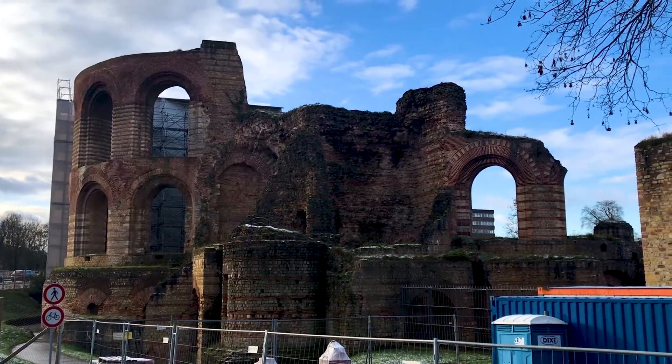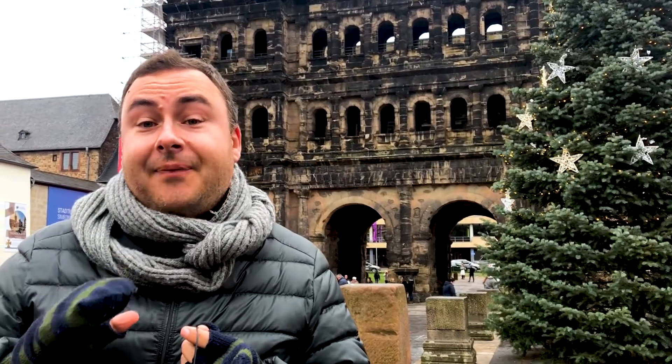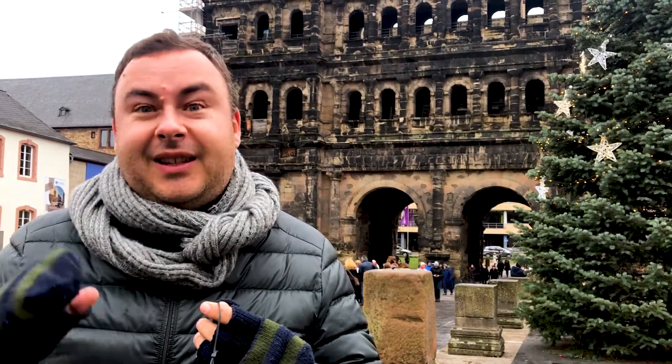Hey everyone, I'm Joel on the Road and today my UNESCO World Heritage Journey is at the Roman Monuments of Trier in southwestern Germany. This is Trier, the oldest city in Germany, dating from around 50 AD when it was founded in the time of the Roman Empire. It was one of the four most important cities in the whole empire, along with Rome, Constantinople, and Alexandria, and there's still a real legacy of that here, and it's very, very visible. So let's go and have a look around.